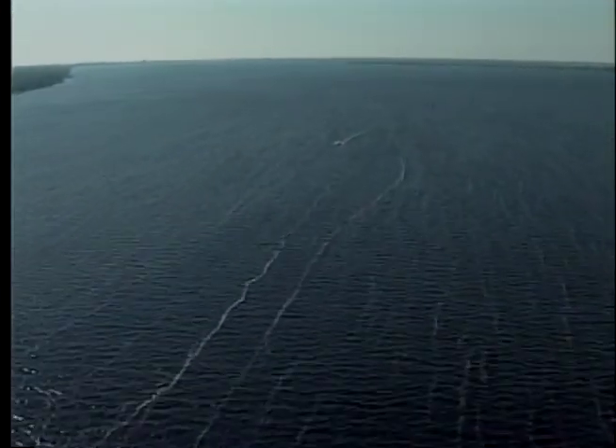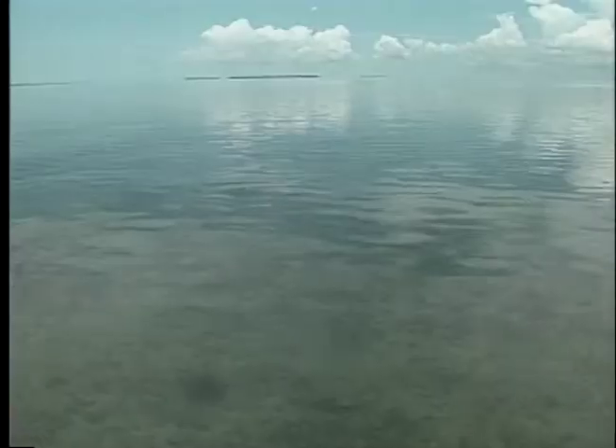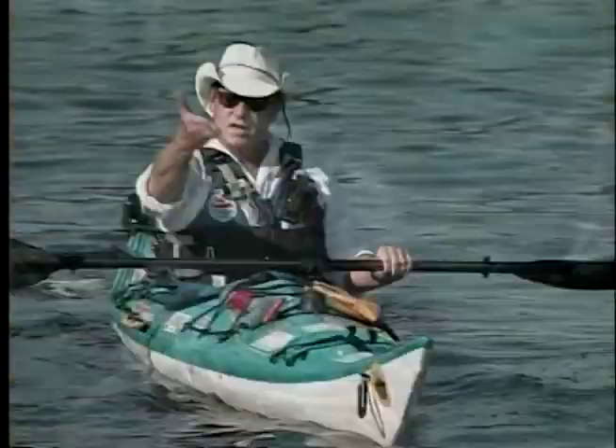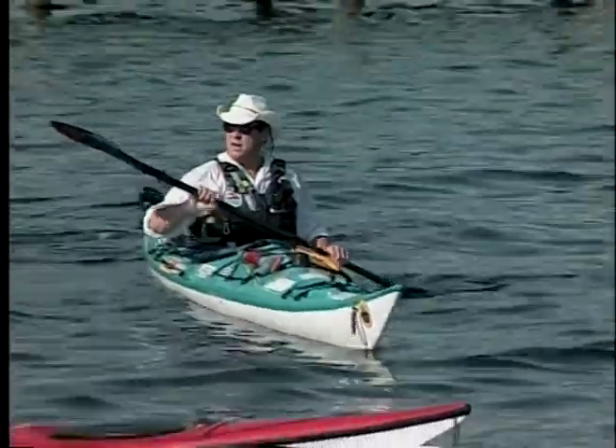Included in the comprehensive Everglades restoration plan is a better way to control the fresh water levels in these rivers and Florida Bay. This will help stabilize the environment and once again allow nature to thrive, ensuring a healthy tourist-based economy.